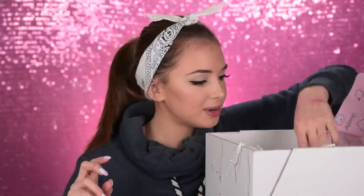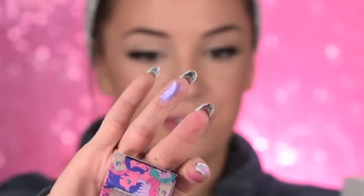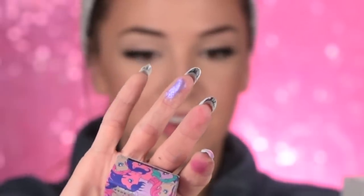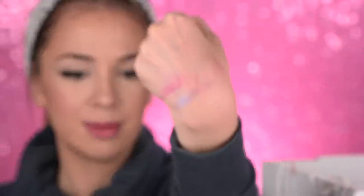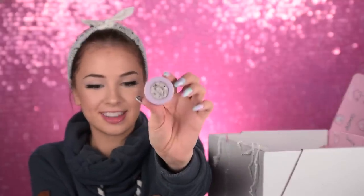Not bad! There are so many things inside. These are some single eyeshadows — this one definitely deserves a swatch. Look how it looks on my finger! I don't know if you guys can see all the glitters and all the magic it has inside. I really want to create a look with this one. Oh no, why is this one broken? Look at it — it's a disaster inside. Oh I'm so sad!